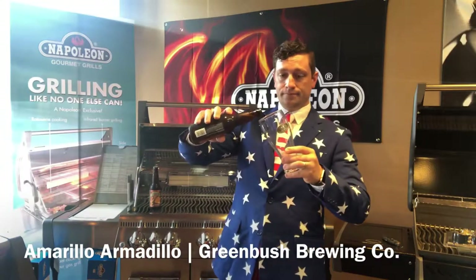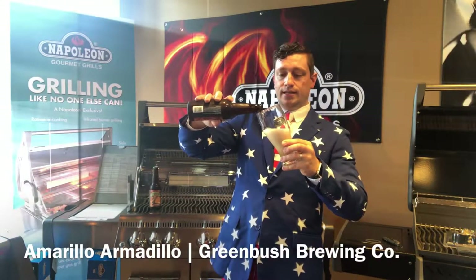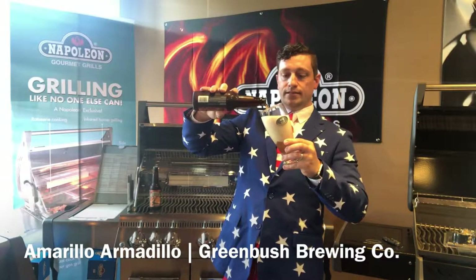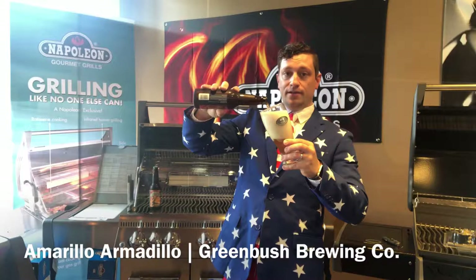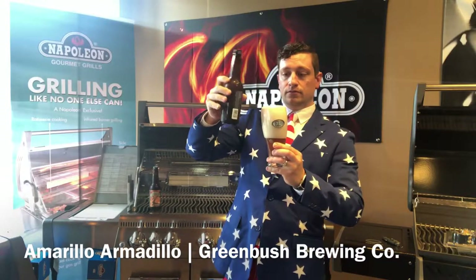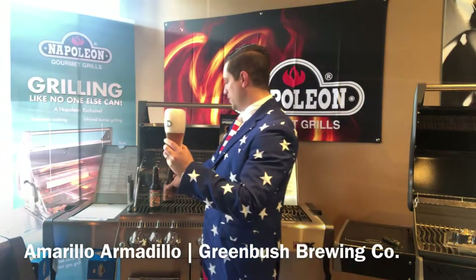Let's take a look here. We've got a nice hazy gold in color with this American Pale Wheat Ale. Nice off-white head on the top, real stiff on the foam. It's gonna have a nice body to that, I can tell you that much. We're gonna let this guy rest and we're gonna talk about the grill.